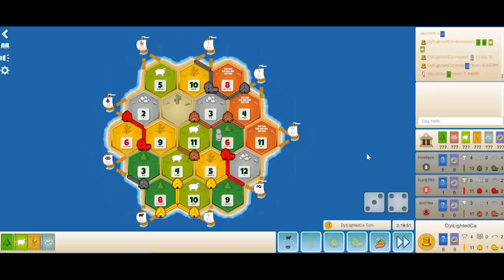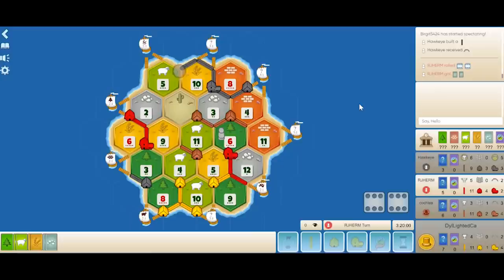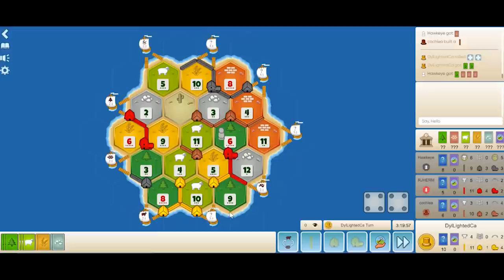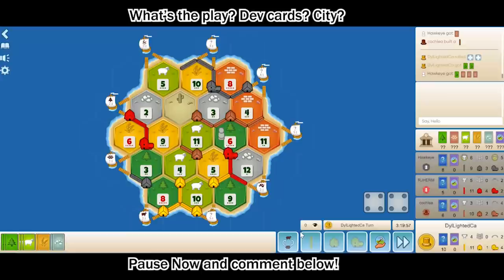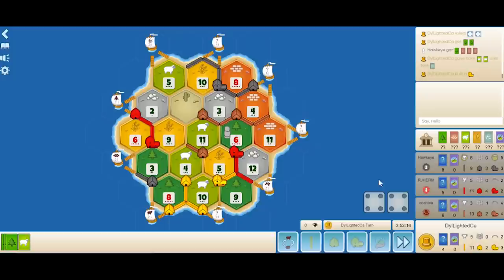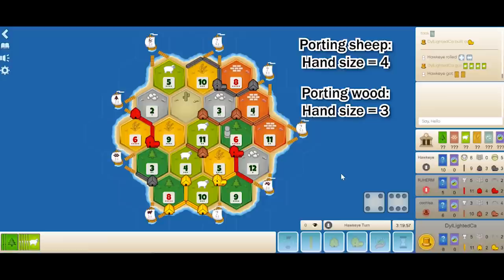Hawkeye builds another road towards the 5-10. Red rolls another 12 — another powerful 2 ore for red. Brown rolls a 4 and drops another road committing towards the 4-11. It's my turn and I roll an 8. I decide to get a city here — it's essential, as two of my opponents already have cities and I'm falling behind in production. I decide to port the sheep instead of the wood because 8 and 4 recently rolled, meaning there's a lot of brick in the game and the wood is valued at a higher price. Personally though, I still think porting wood to ore and getting a city that way would have been better.